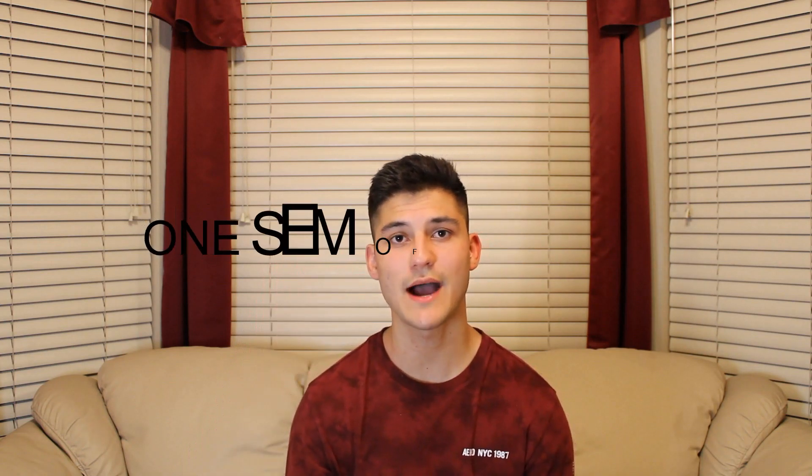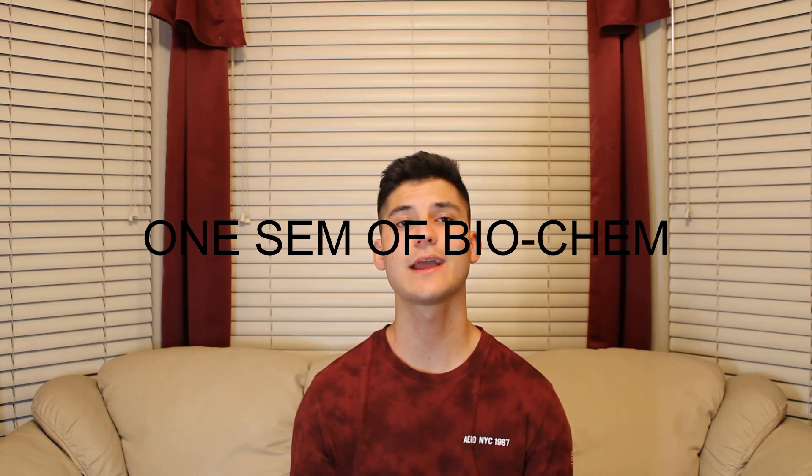The fourth class I'd say to take before you take the MCAT is one semester of biochemistry. The biochemistry section and the biology section do kind of overlap each other, so you're going to want to know at least the basics of biochemistry. When you're studying, it'll save you a ton of time so you don't have to learn all these new concepts — it'll just be more of a review.